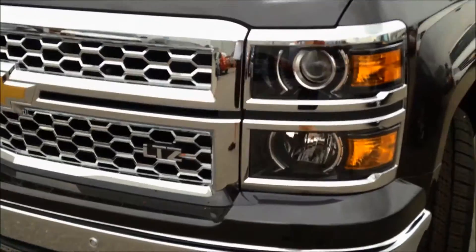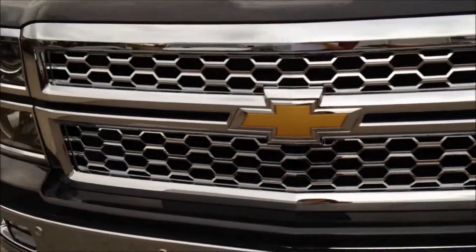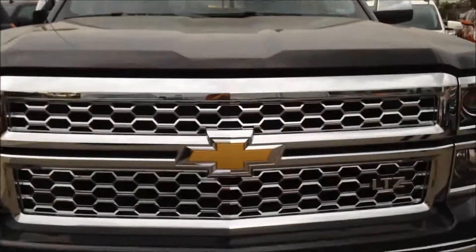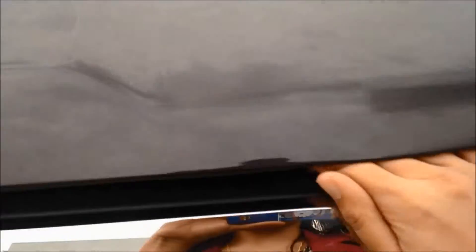The Silverado LTZ comes with halogen headlights, a beautiful honeycomb grille, but what's really important is what's underneath the hood. Check out how I open the hood just with one hand. That's because it comes with spring assist, meaning I don't need to use a prop stick.